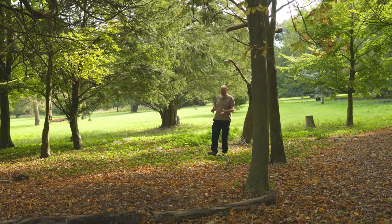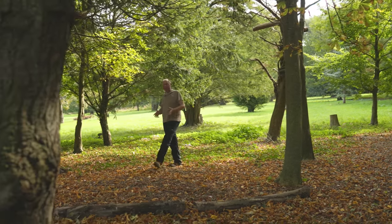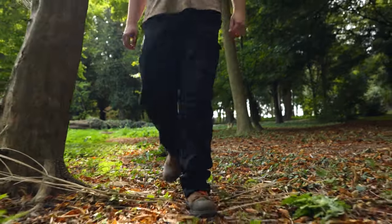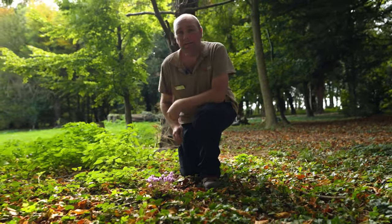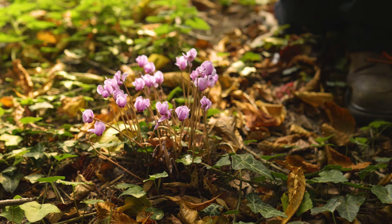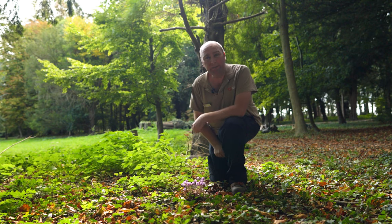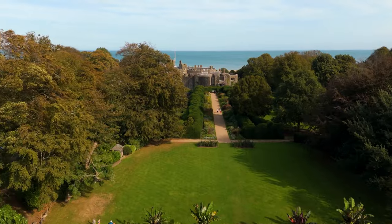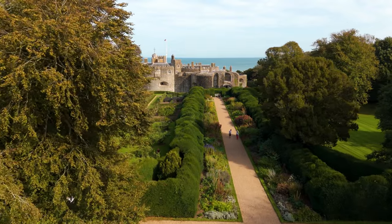I love the sounds and smells that come with autumn — one of my favourite sounds is the crunching of the leaves under your feet as you walk through the woodland. Another autumn flowering plant is this pretty little cyclamen, Cyclamen hederifolium; it starts flowering in late summer and carries on probably until about November time.